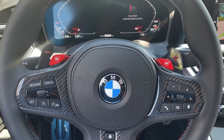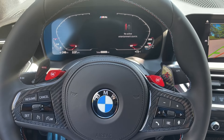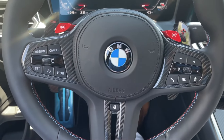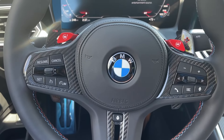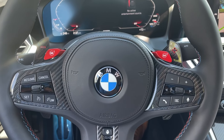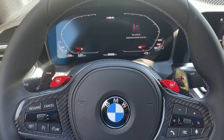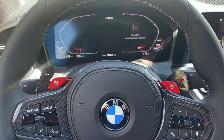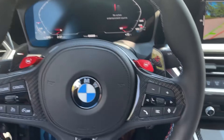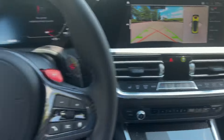We also have the executive package on this particular model. That's going to allow the user to have remote engine start, heated steering wheel — which you can see right in the center there — power tailgate, adaptive LED with laser light, wireless charging, gesture control, and Wi-Fi hotspot complimentary for three months or three gigabytes, whichever occurs first, which is really cool. We also have the M Performance mats and a few other accessories that really pull it together beautifully.